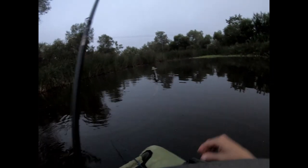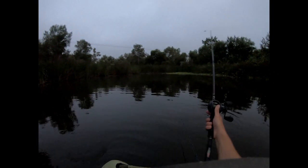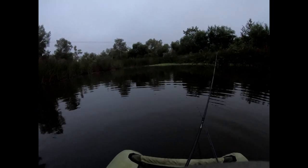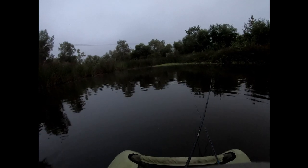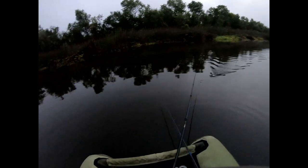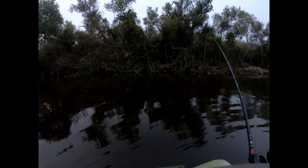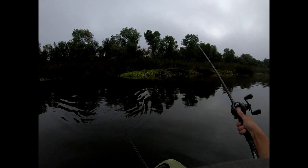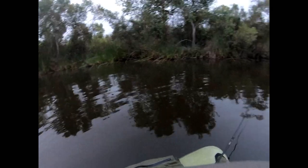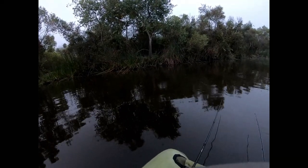Alright guys, today we are at a new pond and I got the Savage Gear 3D rat tied on. Seen a couple blow-ups out here - I'm just going to cast right next to those tules. Put the chest mount on - make sure you just press record and don't turn it off until the battery dies, that way you don't miss anything. I'm going to throw it right up against the edge as far as I can get it and try a couple different retrieves.